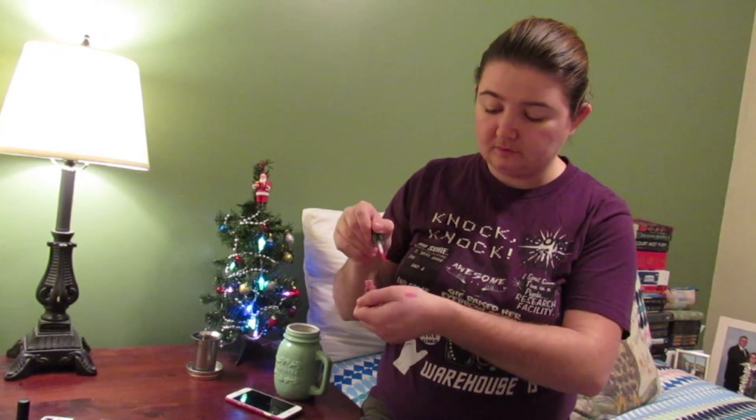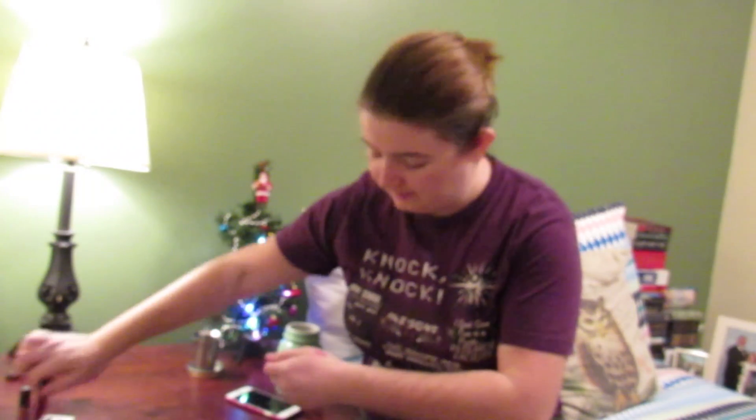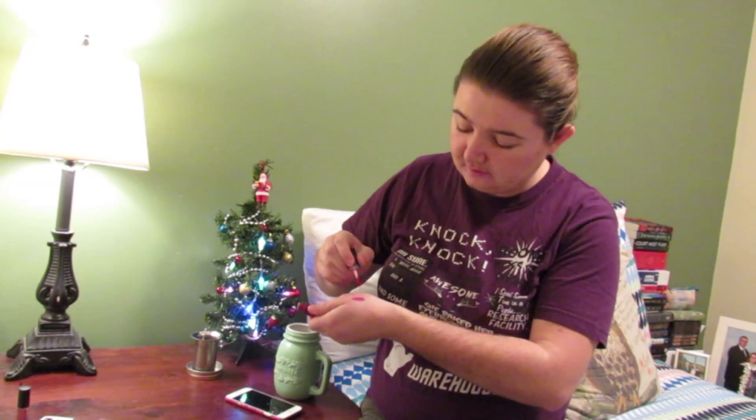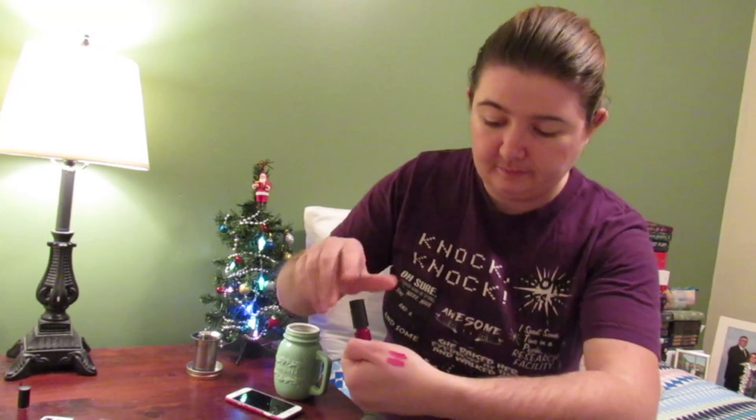Soft Matte Lip Cream in Milani. It's a nice pink colour — it's really bright! Let's see if it'll lift the Monte Carlo. That's Monte Carlo on top and that's Milani on the bottom. I prefer pink as a lip colour anyway. It just seems to suit my colouring a little bit better.